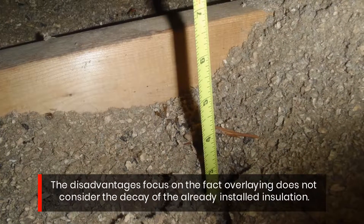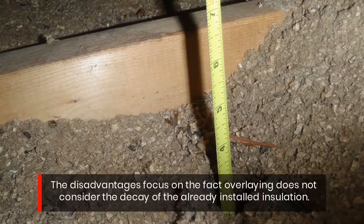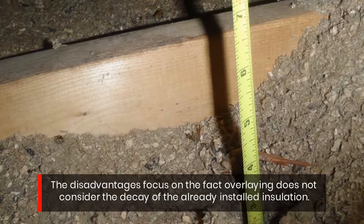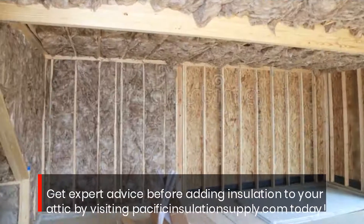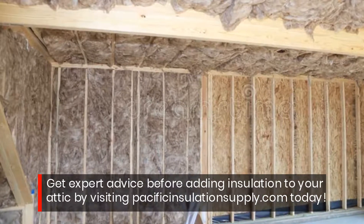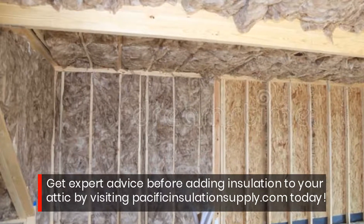The disadvantages focus on the fact that overlaying does not consider the decay of the already installed insulation. Get expert advice before adding insulation to your attic by visiting pacifisinsulationsupply.com today.